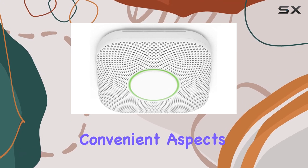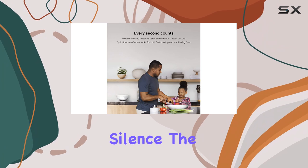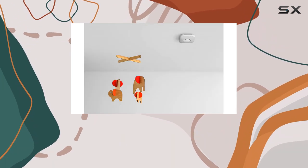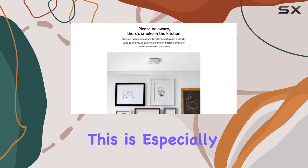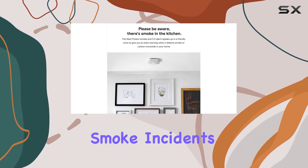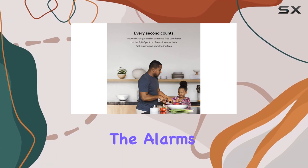One of the most convenient aspects of this device is the app silence feature. With this, you can silence the alarm using your phone and the Nest app, even if you're not physically near the device. This is especially useful for minor smoke incidents like burnt toast, without having to climb a ladder or search for the alarm silence button.